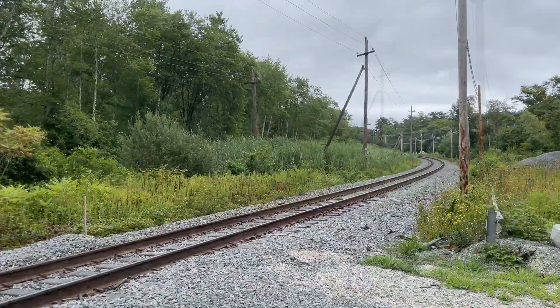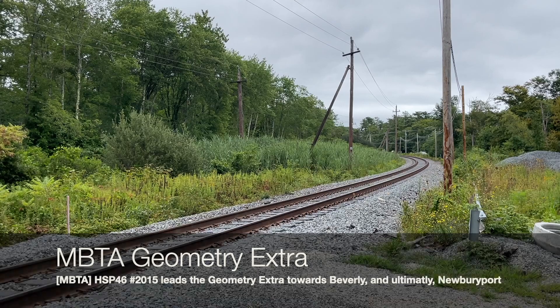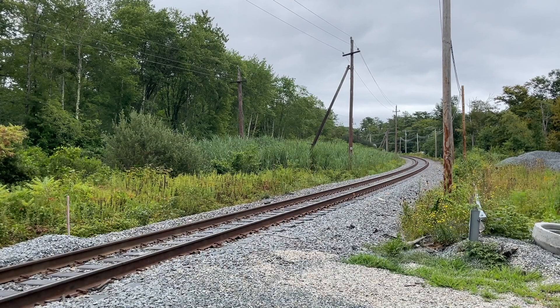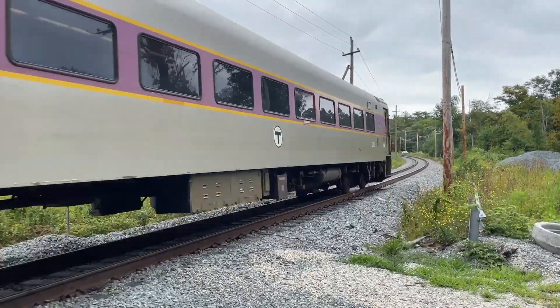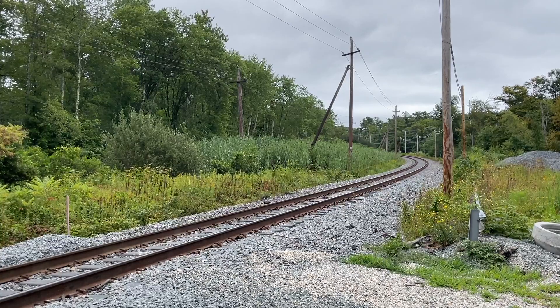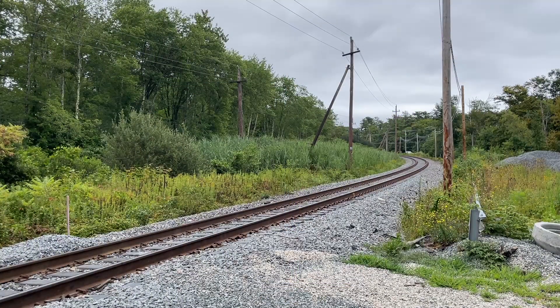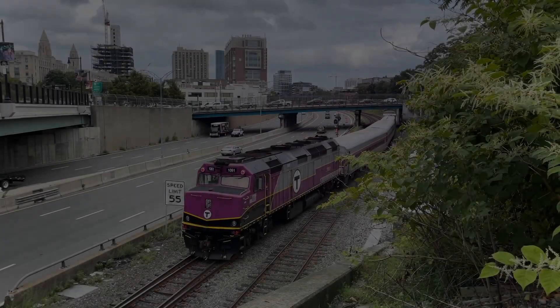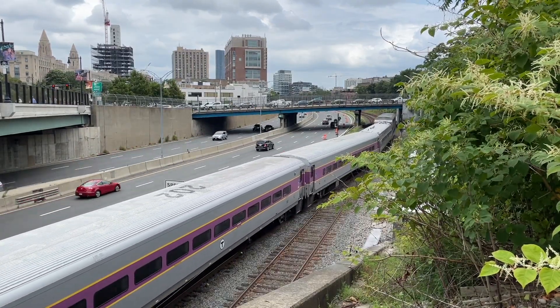Following 110 out of Rockport was the geometry train, with HSP46 number 2015 leading to Beverly. At Beverly, the geometry train will flip around and head up to Newburyport. Until this November — and you better believe I will be out for it — but until then, I will see you all again somewhere out there on the rails.